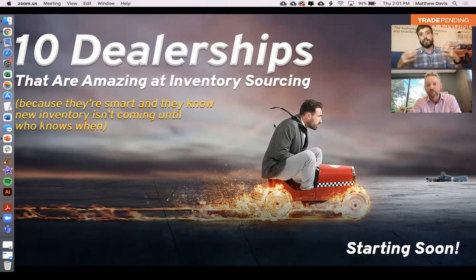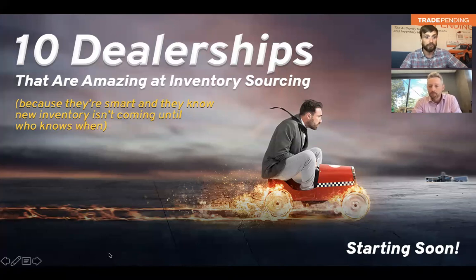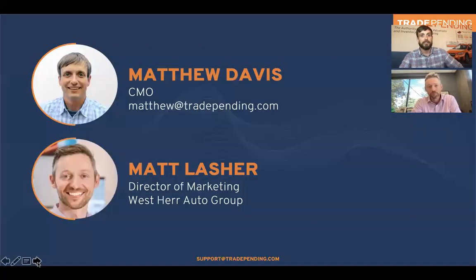It's 2:01 Eastern here. Good afternoon and good morning to everybody. We're going to get going with this Trade Pending webinar — 10 dealerships that are amazing at inventory sourcing, because they're smart and they know that new inventory really isn't coming for quite some time, or really who knows when. I'm Matthew, Chief Marketing Officer at Trade Pending.